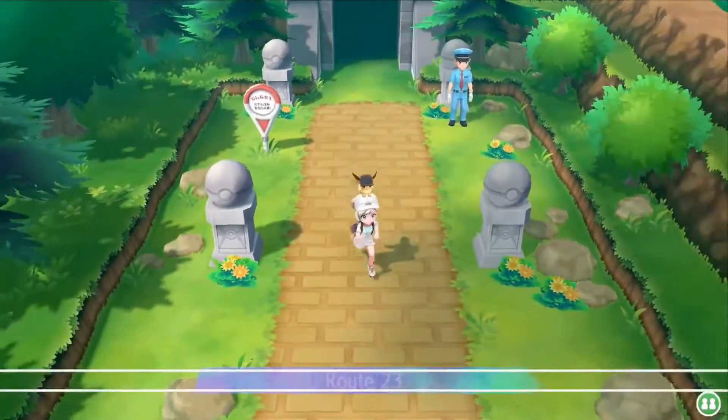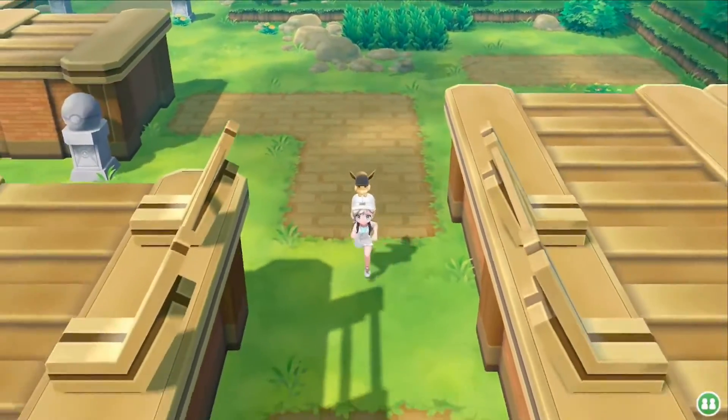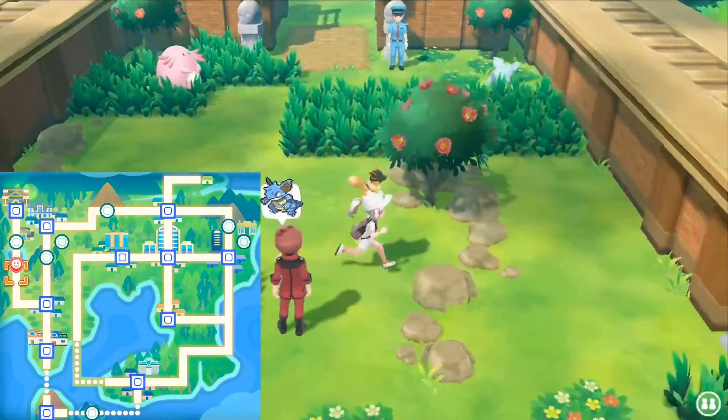Hey guys, this time I bring to you the master trainers from the Pokédex numbers 31 to 40. Let's begin. Number 31, Nidoqueen — Route 23, near the entrance of the Victory Road.